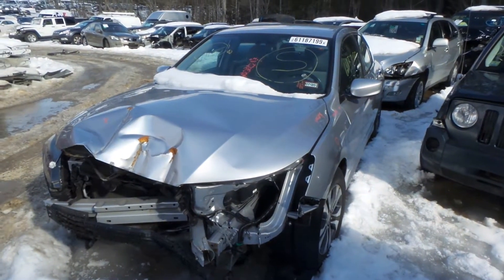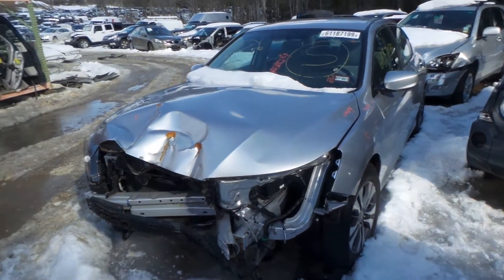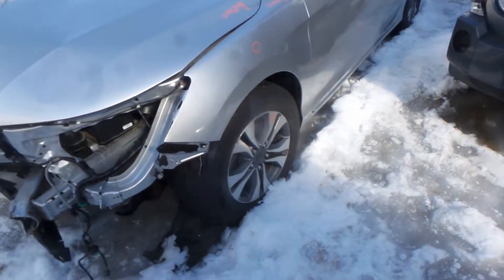Hi, it's Kyle with New England Auto and Truck Recycler. Today we're parting out a '13 Accord. Stock number is N00249. It's got 24,000 miles on it.